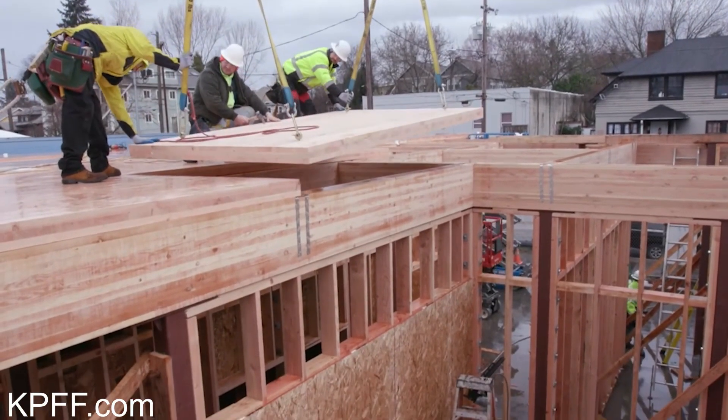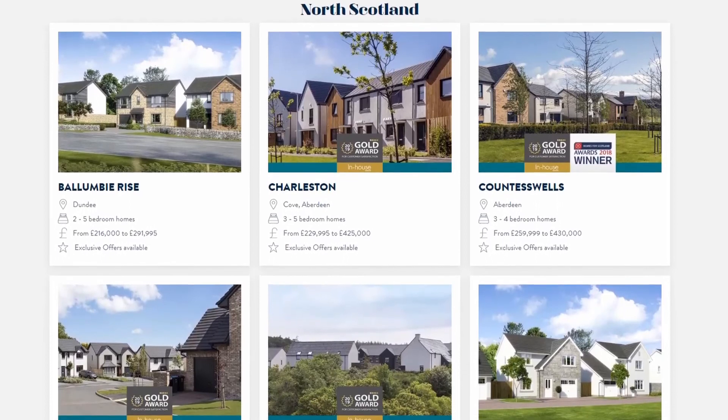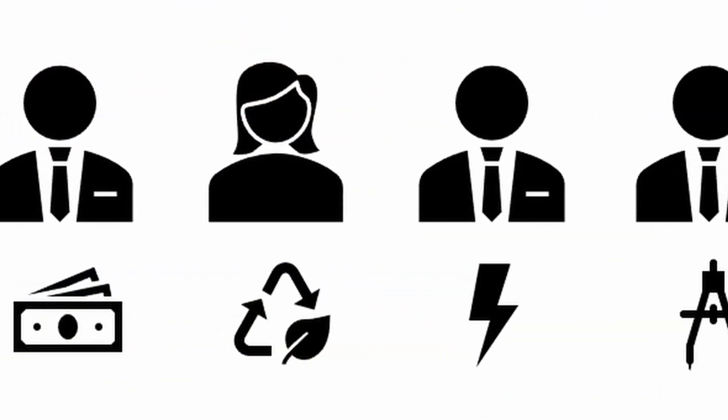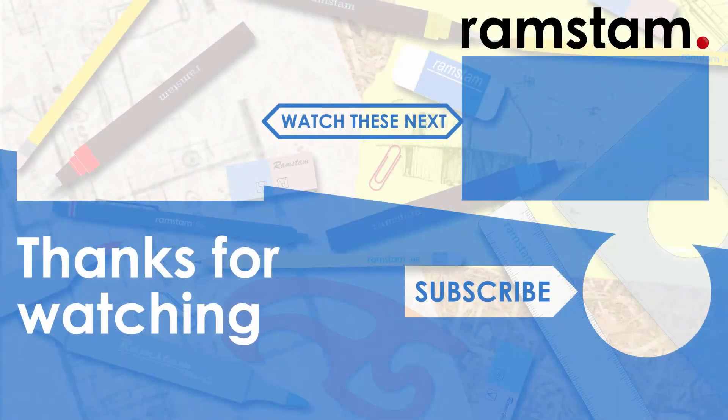Further videos in this series will look at some modern methods of construction, how UK house builders approach design, and how professionals involved in the design process contribute. Thank you for watching. Please check out the videos listed on the end screen. I'll place links to some relevant documents in the description below and on the course page. Cheers.